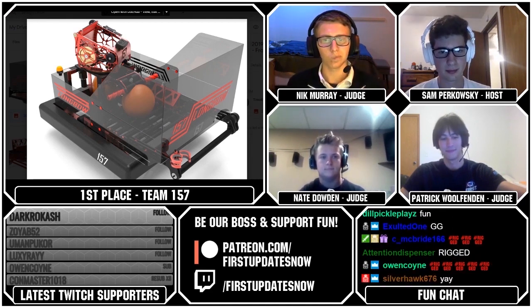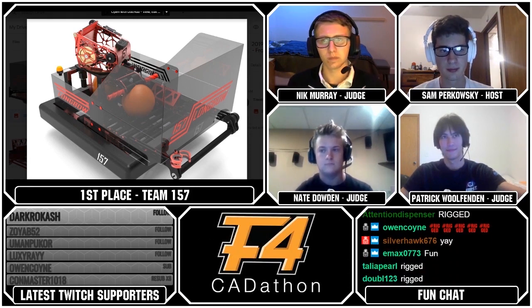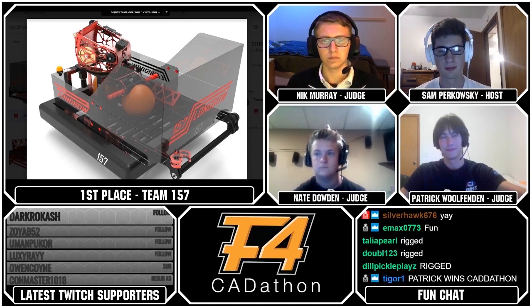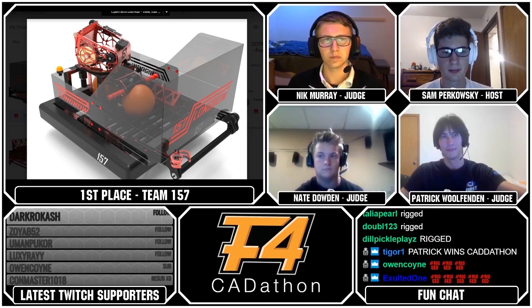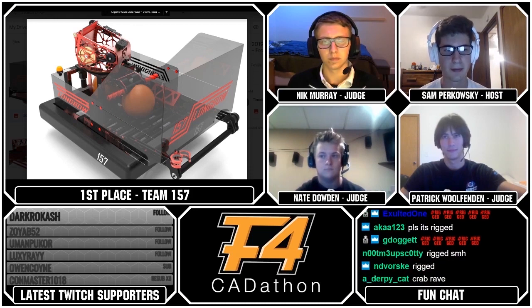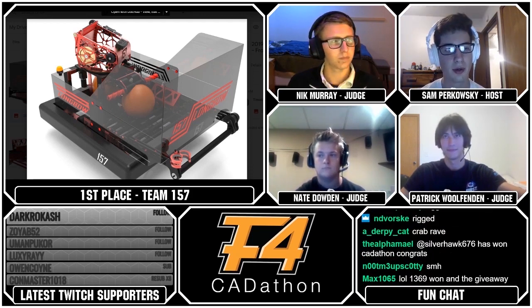What an incredible Cat-a-thon, everybody. Fantastic teams. Team 157, congratulations! Don't forget the top three teams will be reached out to regarding their top gifts. Of course, 157 will get the choice of those three different items. Congratulations to Team 157 for winning the seventh F4 Cat-a-thon!